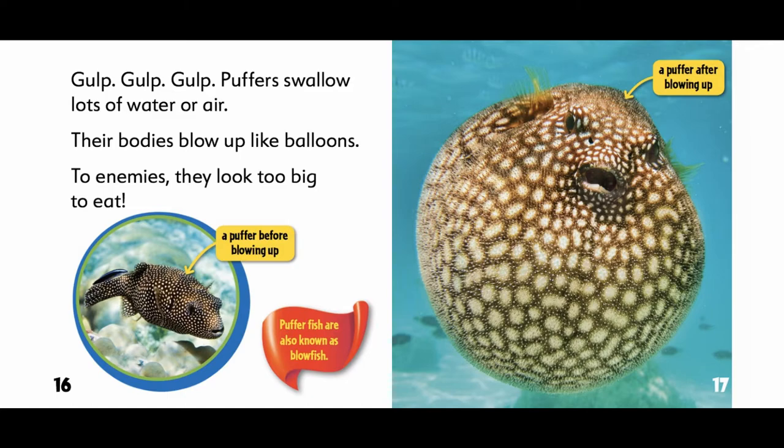Pufferfish are also known as blowfish. Here is a puffer before blowing up, and a puffer after blowing up.